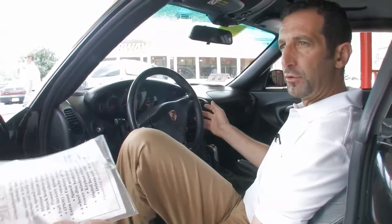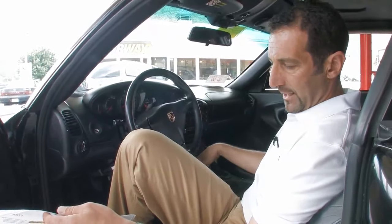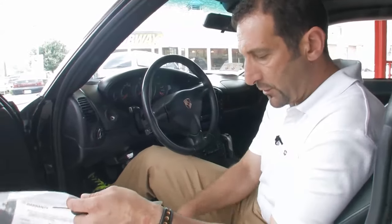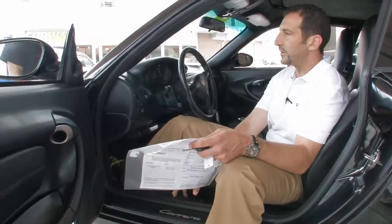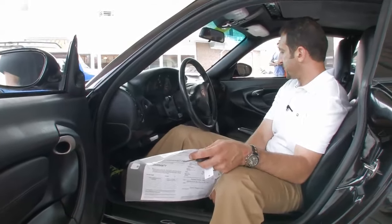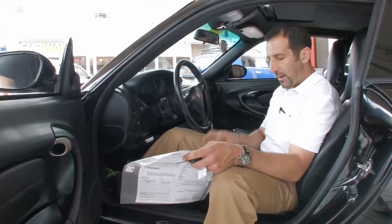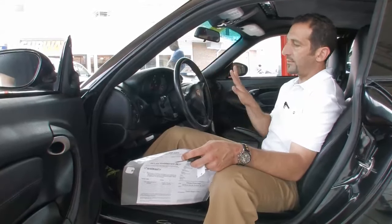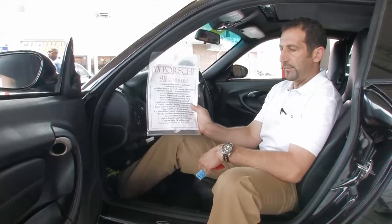54,000 original miles on this car, so it's driven about 7,000 miles a year. As we walk around the car, you'll see that somebody really did care about it. This one also has the memory seats and power seats. Upgraded buttons and switches here. Climate control air conditioning. It also has heated seats, power leather seats, and a telescopic steering wheel. It's just loaded up.